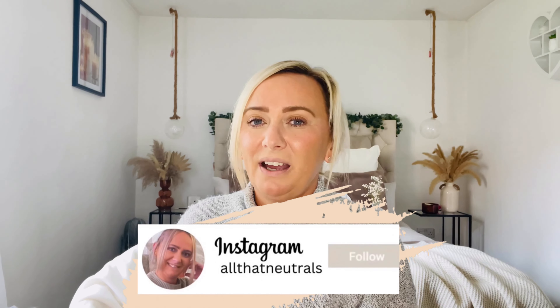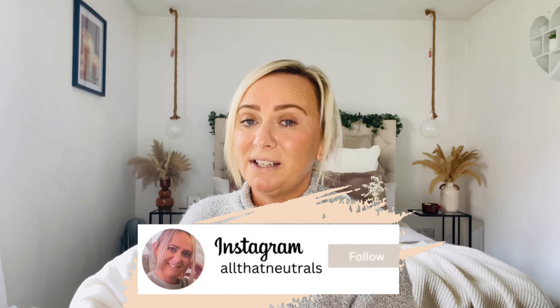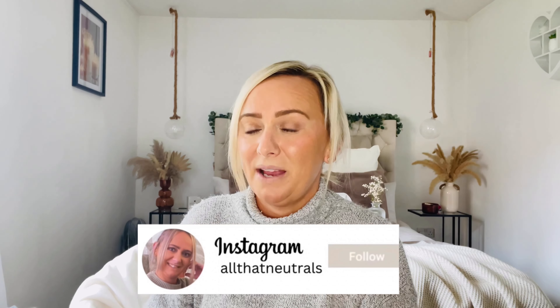Hi guys, welcome back to my channel. So in today's video I've got for you a B&M and Poundland haul. If you are new here, welcome to my channel - my name's Charlie. I do weekly videos on lifestyle, shopping hauls, home decorating, and I also do a DIY now and again. If that is something you're interested in, please feel free to subscribe - just hit that red subscribe button down below or hit the watermark in the corner of your screen.